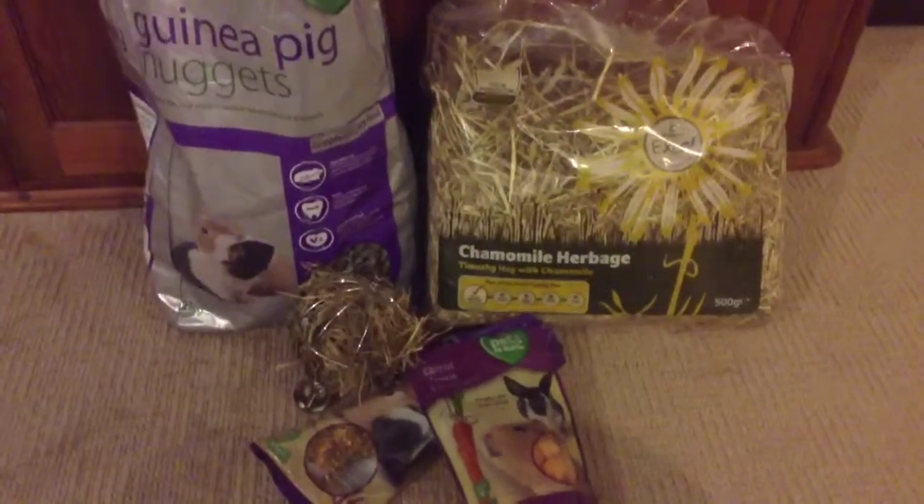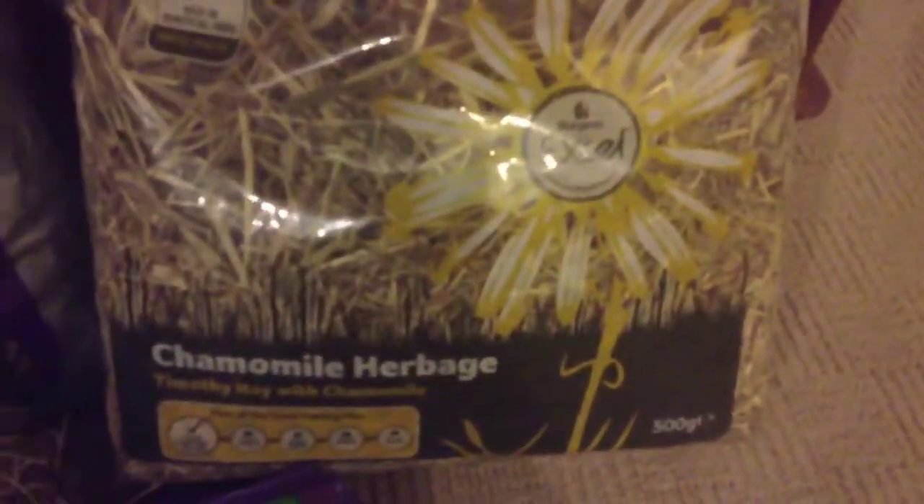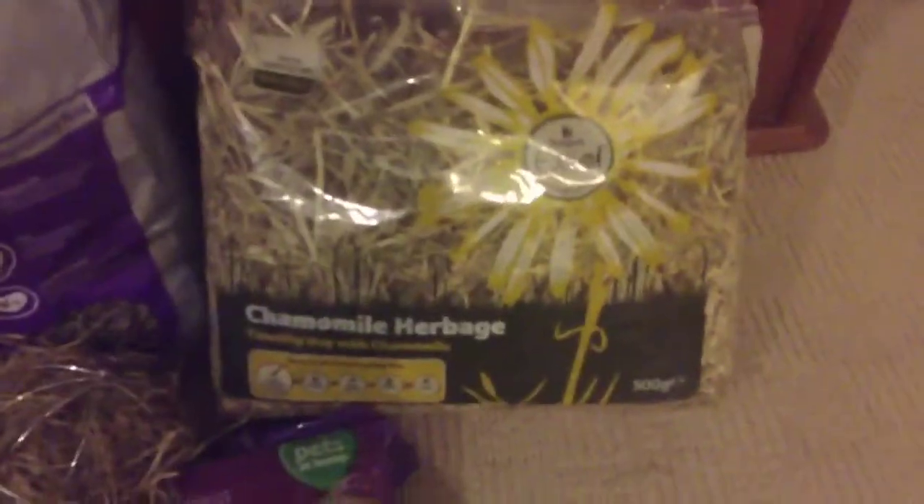So these are my five favourite guinea pig products. This first product is Camomile Herbitch with Timothy Hay, and this product is by Burgess XL. It's a really good product and I highly recommend it for your guinea pigs or rabbits.